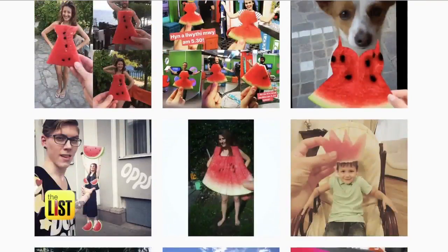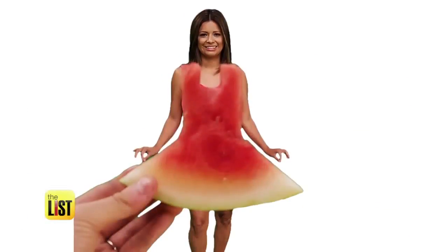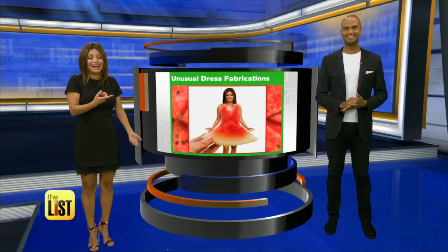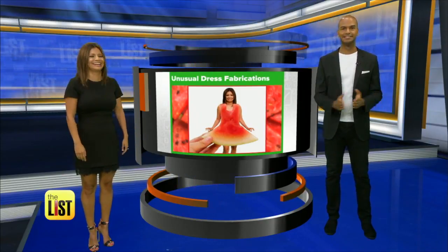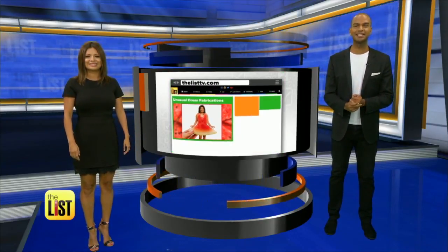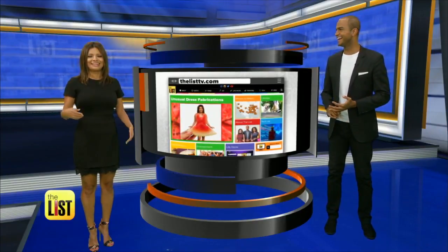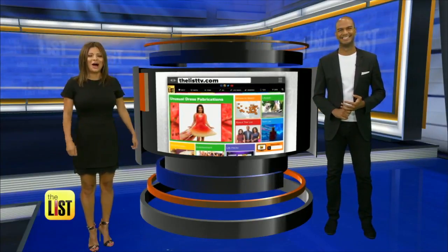It's not just the ladies getting in on the internet sensation — men and pets are sporting it too, and TV hosts. Check out me and a watermelon! I think it's cute. You look great. For the complete list of new dress trends, head on over to thelisttv.com. Distinctly different dresses on our buzz list.